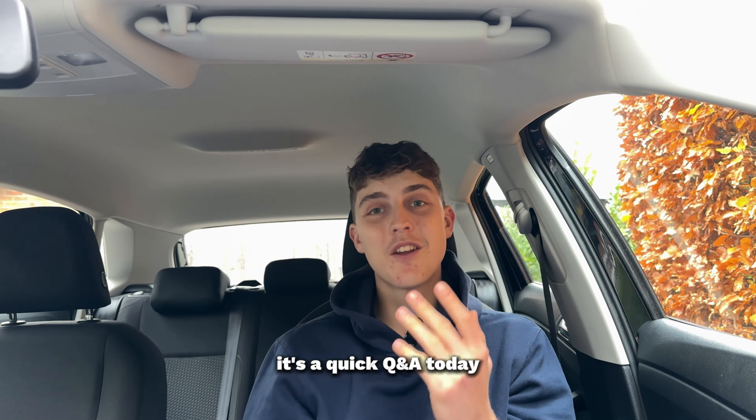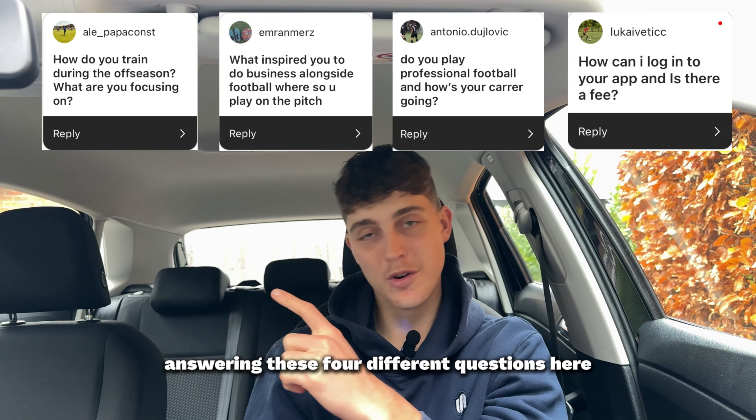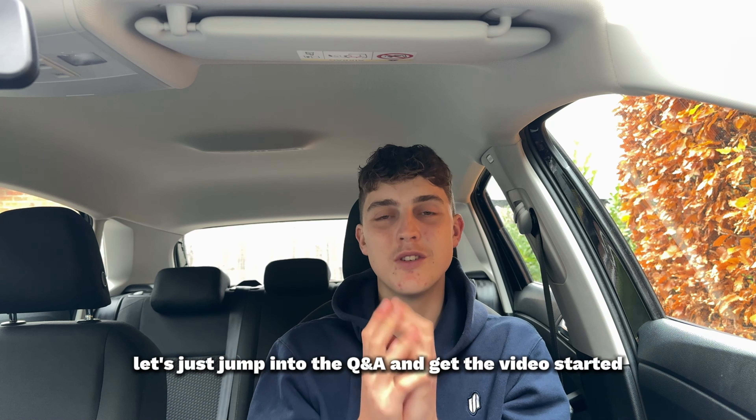Welcome back to the channel. It's a quick Q&A today, about five to six minutes answering four different questions. I'm in my car — let's just jump into the Q&A and get the video started.